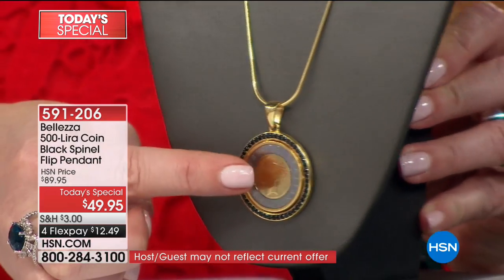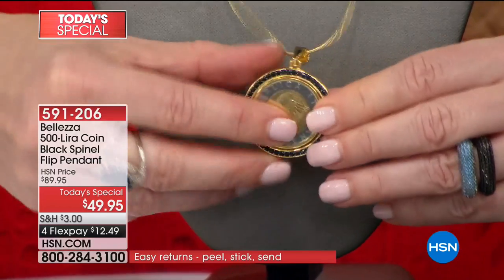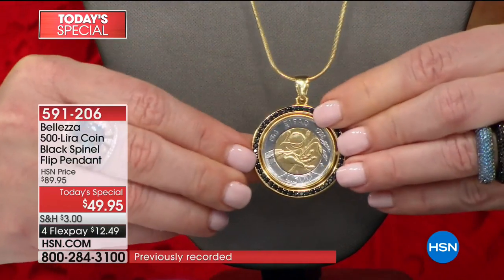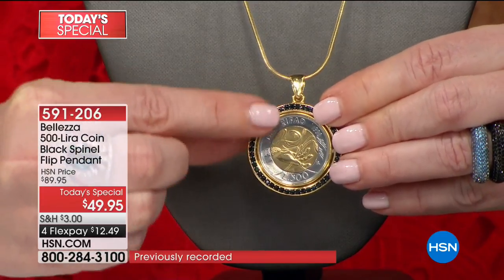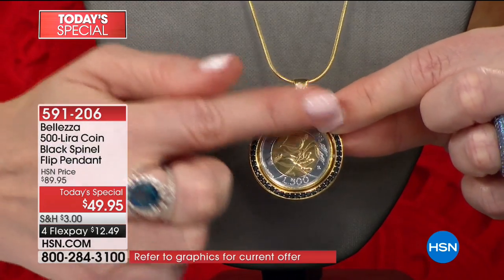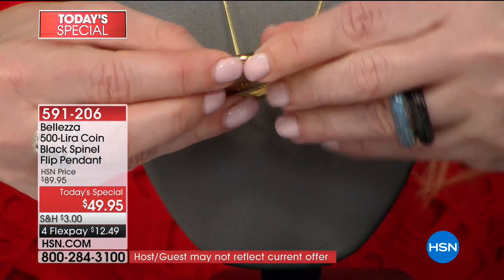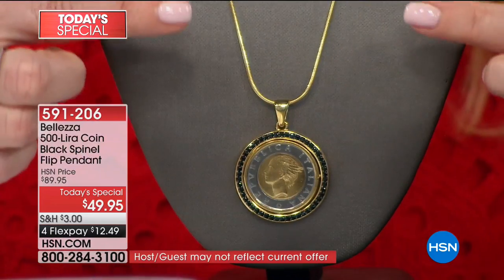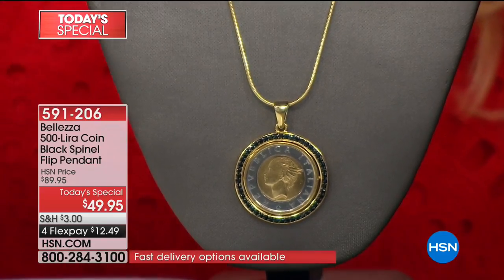Here's your gorgeous coin — you see one side but you can easily flip it to the other side. Notice you have two colors, so you can wear this with white gold or yellow gold, and you're getting black spinel all the way around. All you do is twist it and it locks right into place. We're including the chain — a 24-inch adjustable chain.